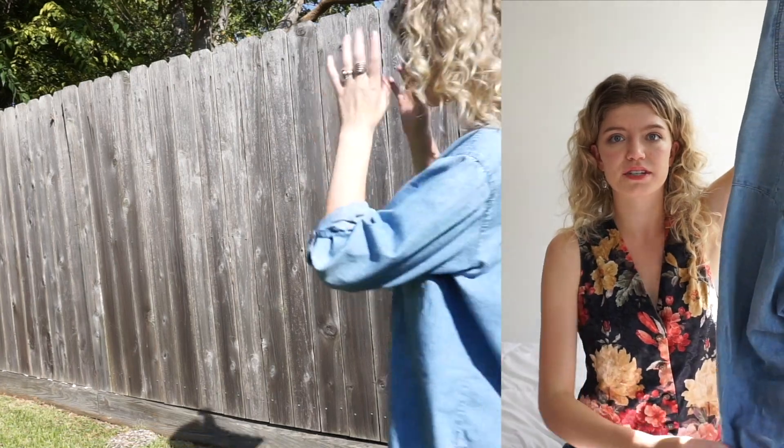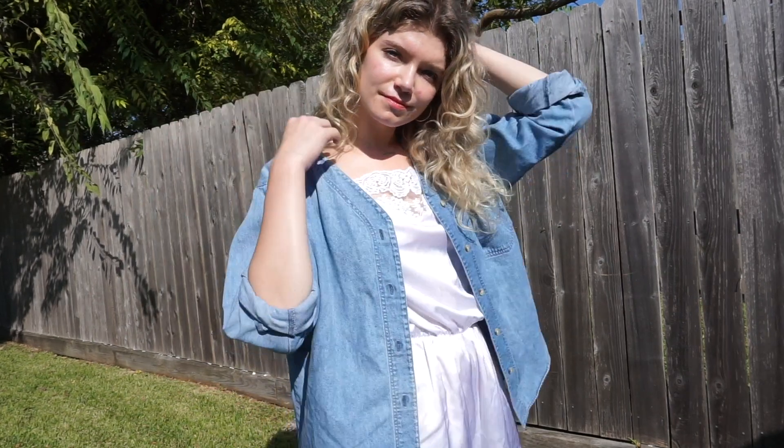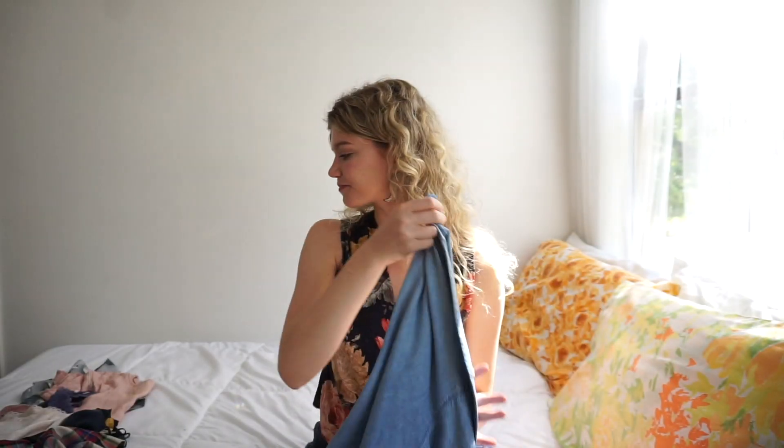This is more of a loungewear piece even though it's a denim shirt — I see it as something I can layer over tank tops around the house. It has no collar, and I've been wearing it cuffed. The arms are a little bit short on me, but I've been loving layering this on top of loungewear. I wanted to replace my other denim shirt, which I always end up wearing outside the house, so now I have this one dedicated for inside.